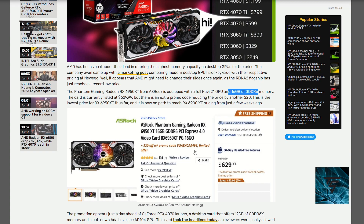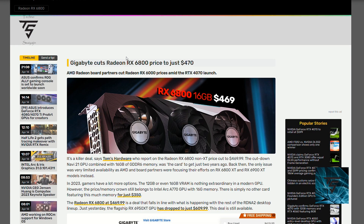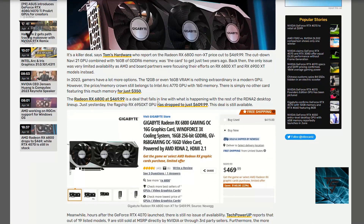In pure rasterization the 6950 XT is quite powerful compared to the 4070, though it falls behind in ray tracing. Gigabyte also dropped RX 6800 pricing to just $470, and the 6800 also comes with 16 GB of VRAM. AMD has made strategic moves that will make it hard for Nvidia to compete around the RTX 4070 launch.